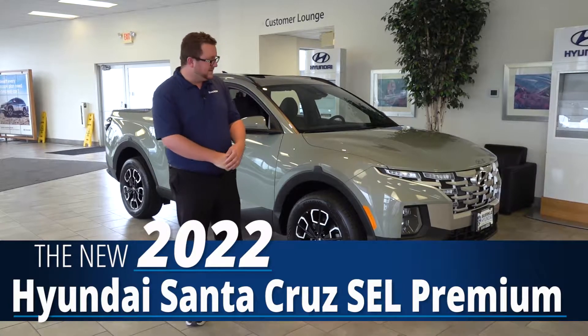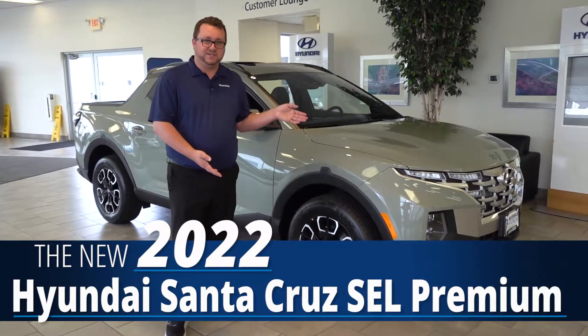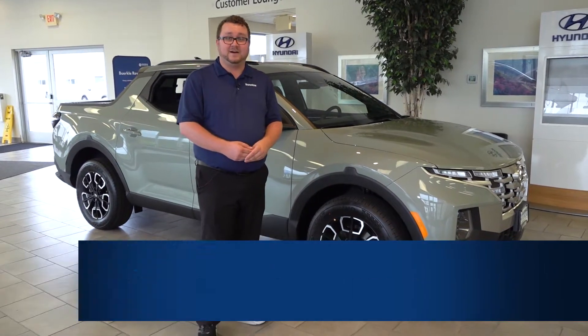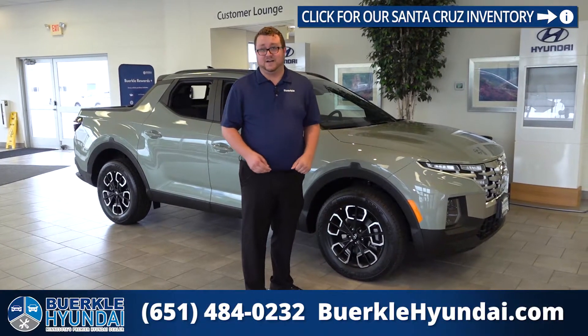My name is Seth Noel, this is Berkley Hyundai, and this is the all-new 2022 Hyundai Santa Cruz. We've been waiting for this moment since the concept came out in 2015, and everybody's so excited that it's finally here.